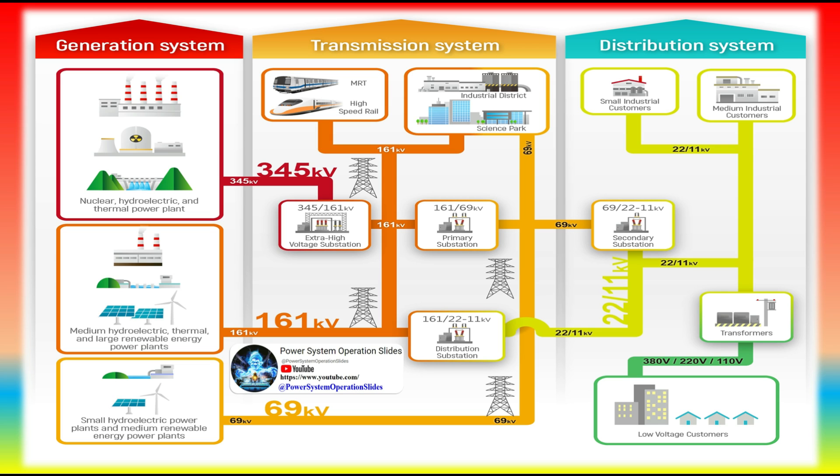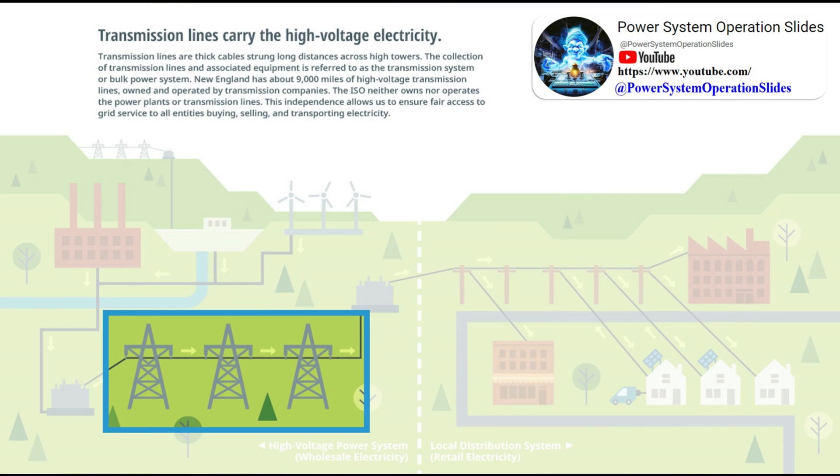Higher-voltage electricity is more efficient and less expensive for long-distance electricity transmission. Lower-voltage electricity is safer for use in homes and businesses.